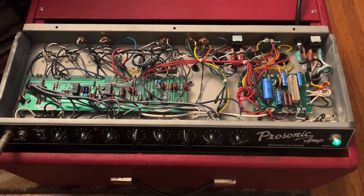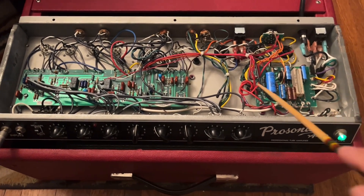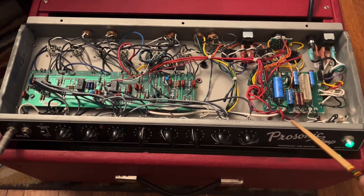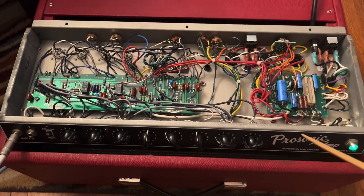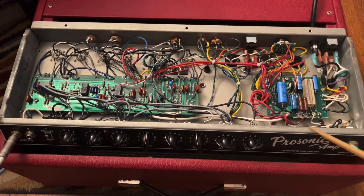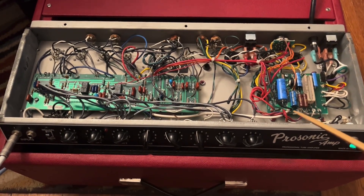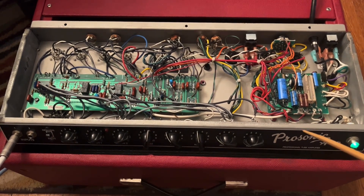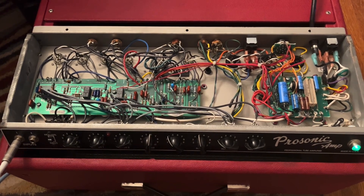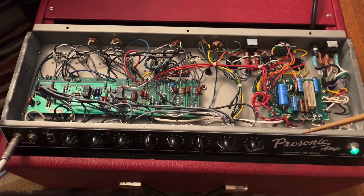If you found this video on the internet, it's probably because like me you have a beloved Fender Prosonic amp. These have quite a cult following. I've owned three over the years — two black ones and this red one, which is the earliest model I've owned. I bought it cheap, it was in pretty bad shape, and I've had to do quite a bit of work on it, both myself and paying professionals.